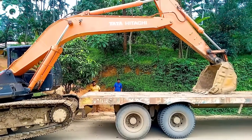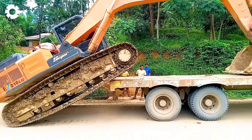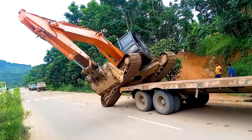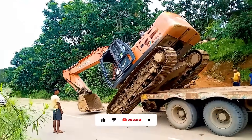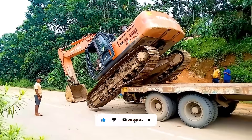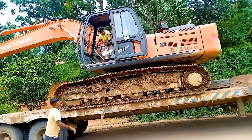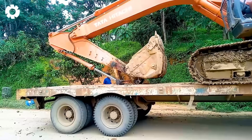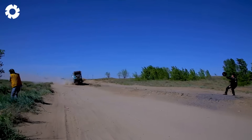Transporting the excavator onto the low-boy truck demonstrates the professional planning and risk assessment skills of the team. The engine roars and each move is carefully calculated, ensuring safety and optimal efficiency throughout the process. If you love these performances, don't forget to leave a comment with the number one.